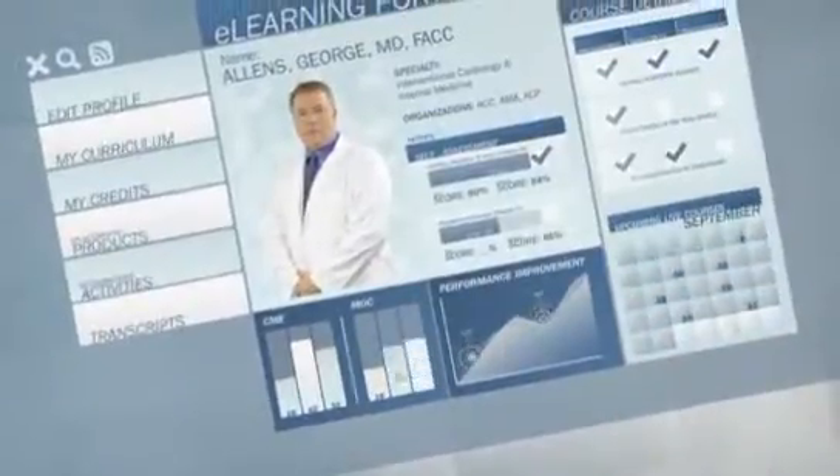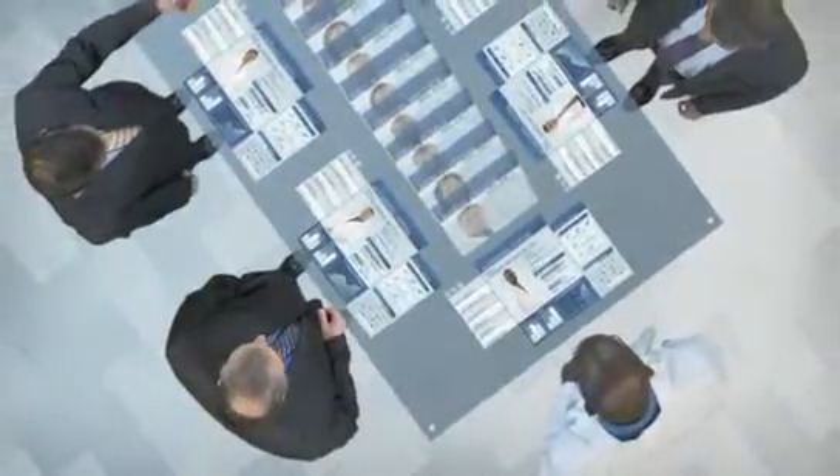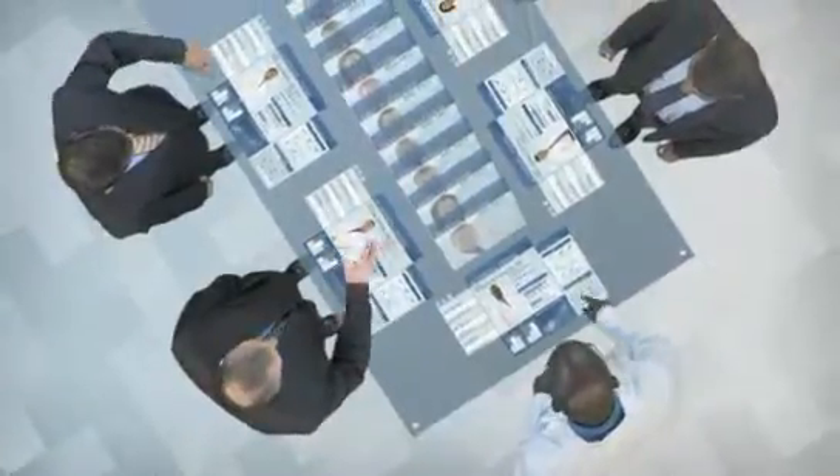Maintenance of certification and continuing medical education credits can be a challenge to manage. The learning portfolio simplifies the process, keeping credits organized and up-to-date. There are requirements now for all cardiologists to track their educational endeavors — and right now they're on little pieces of paper, note cards, or in somebody's file cabinet. But the learning portfolio will be able to track all of your educational endeavors, store them for you to see, and transfer them to the appropriate accrediting bodies.